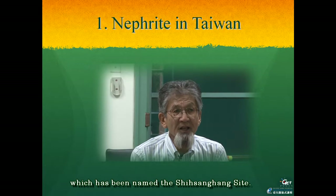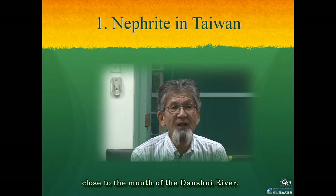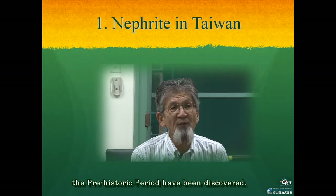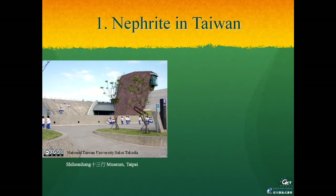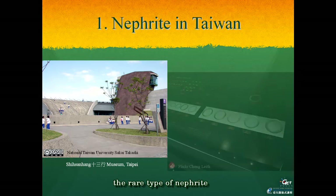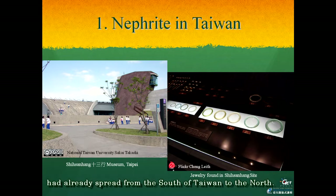Another important prehistorical site was found in Bali, New Taipei City, named the Shisanhang site. This site is located at the coastal area close to the mouth of the Danshui River, where grave yards and some residential structures of the prehistoric period have been discovered. A site museum has been established in this area. Among the large number of artifacts found here, the rare type of nephrite earring seen at Peinan was also found, showing that the earring made of Fengbin nephrite had already spread from the south of Taiwan to the north.